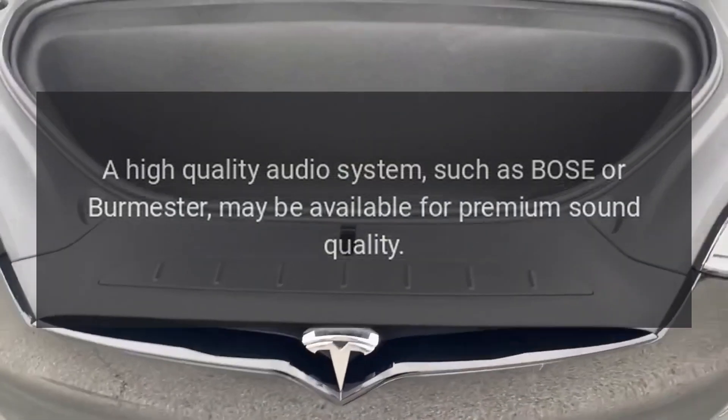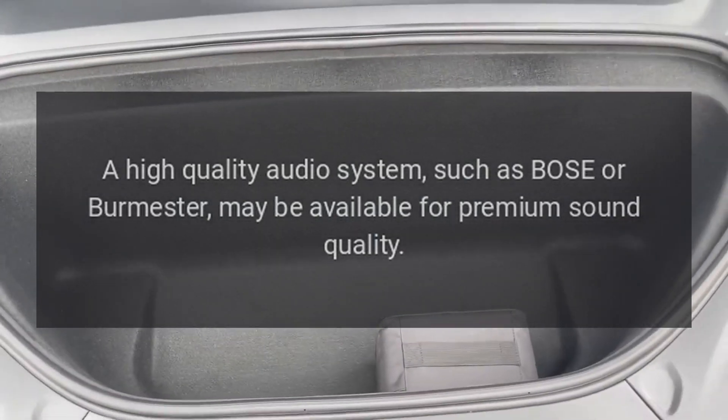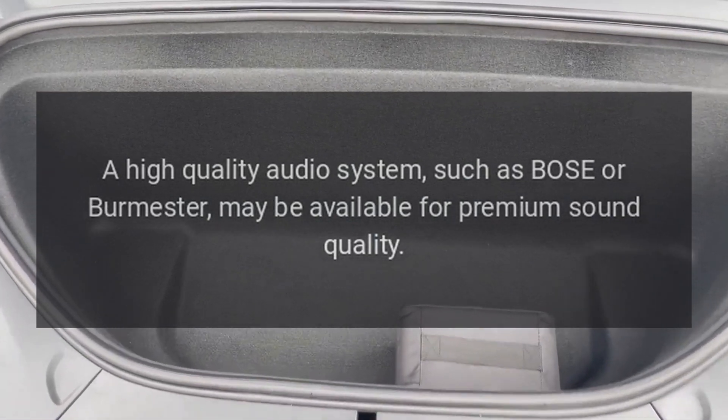Bose or Burmester Sound System: A high-quality audio system, such as Bose or Burmester, may be available for premium sound quality.